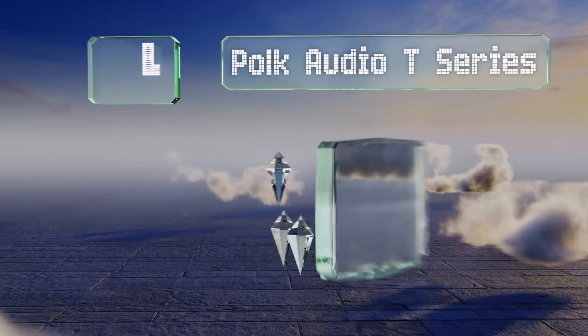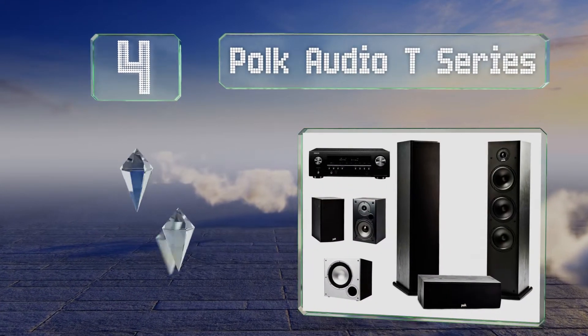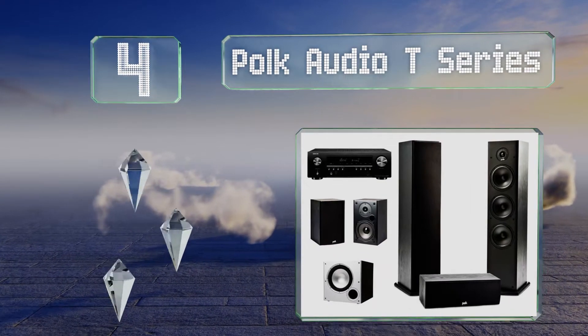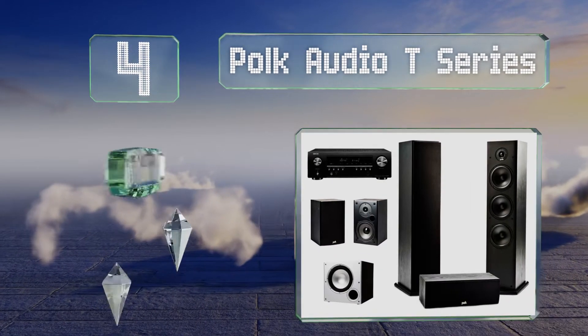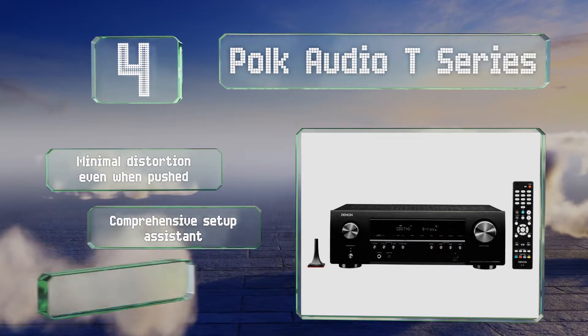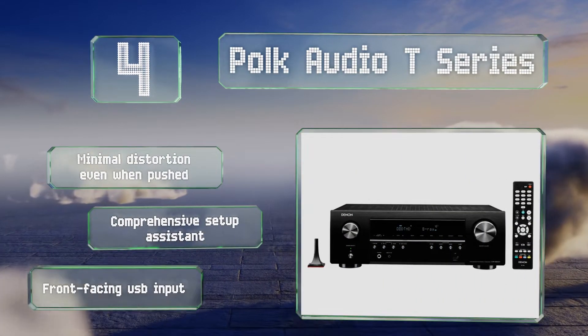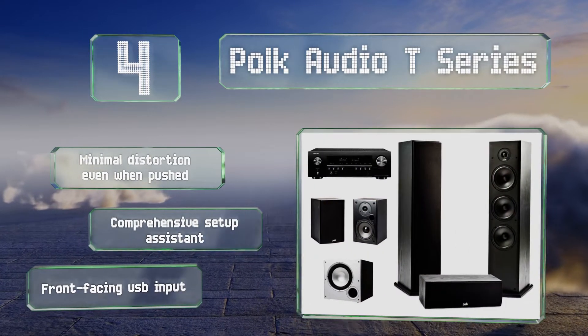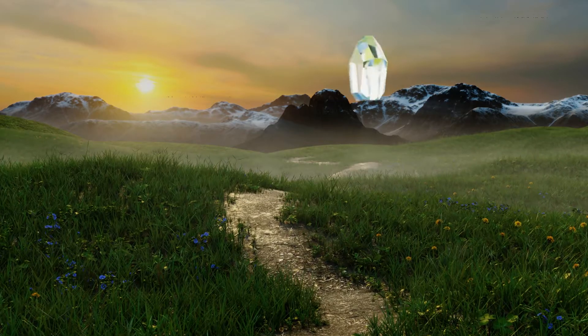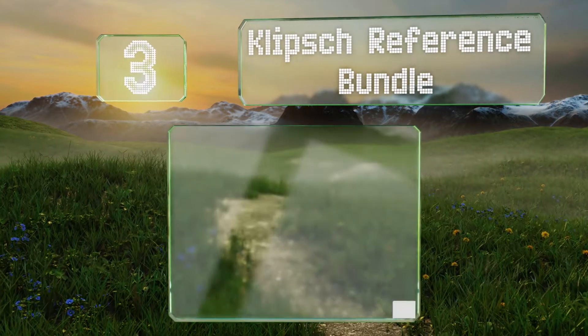Halfway up our list at number four, with two tall speaker towers pumping out the front left and right channels, the Paul Gaudio T-Series puts you directly in the middle of the action. Its center drivers do a great job of clearly conveying movie dialogue that so often gets lost. It suffers from minimal distortion even when pushed and includes a comprehensive setup assistant and a front-facing USB input.